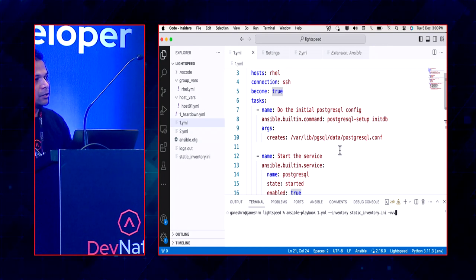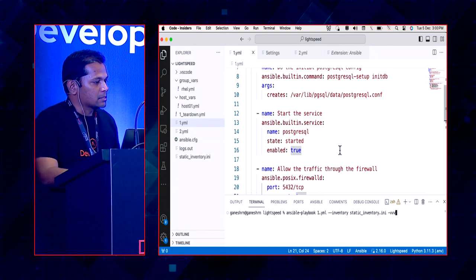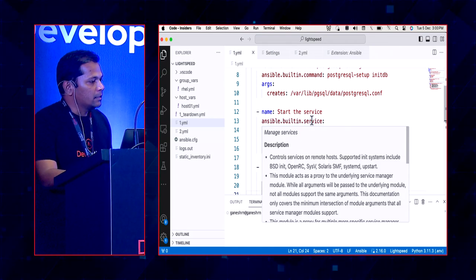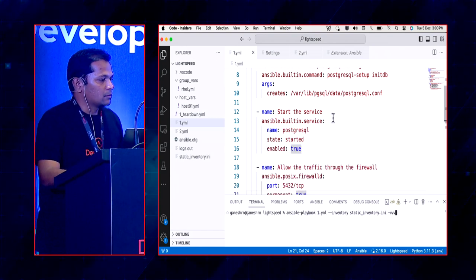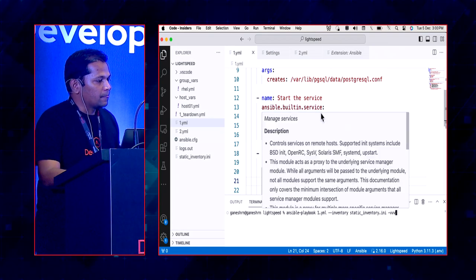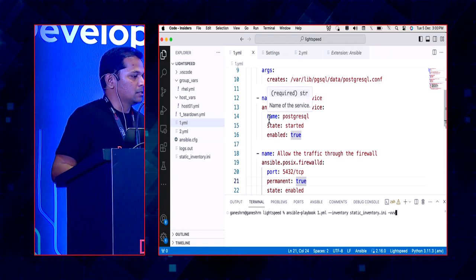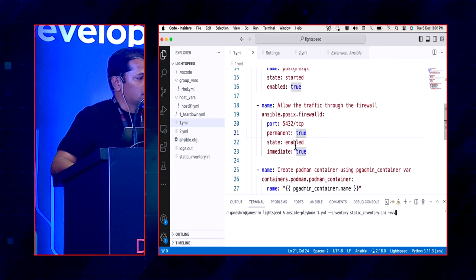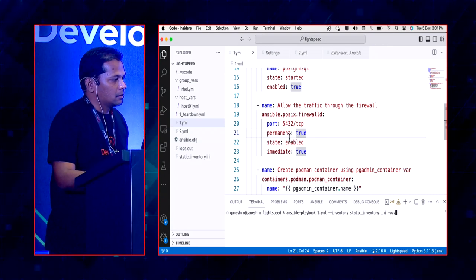After a task is executed, Ansible's controller moves to the next task. The second task starts the Postgres service using the service module — name is Postgres, state is started, and enabled is true. There are other tasks in this playbook too, but you get an idea of what a playbook looks like. It's good practice to include descriptions in each task to make your playbook readable.